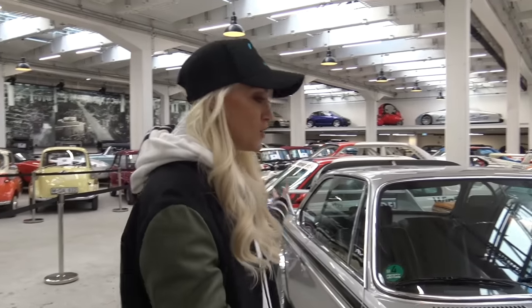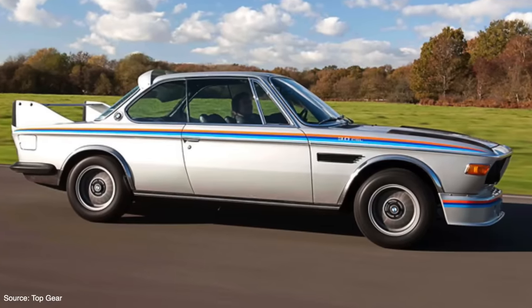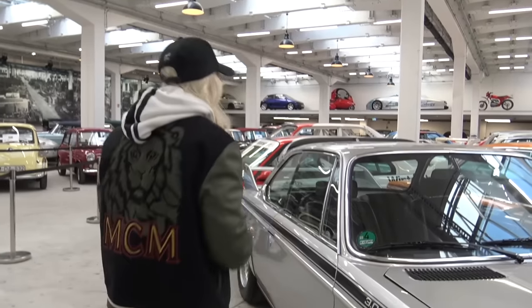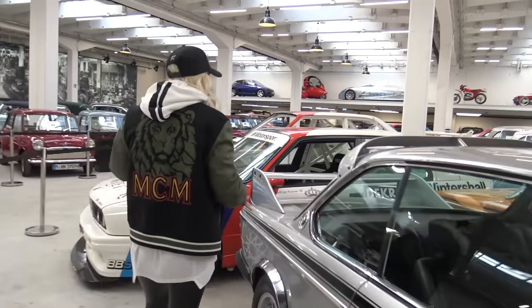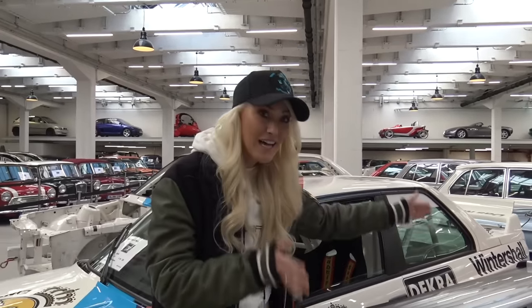It was produced in the 70s, and this particular version was dubbed the Batmobile because it came with a cool body kit that actually wasn't legally sold here in Germany. So when you bought this car, it did not come off the production line with the wing attached. They actually put it in the boot of the car and you had to get the wing out yourself after you purchased it and attach it yourself. They only produced 167 of these cars.